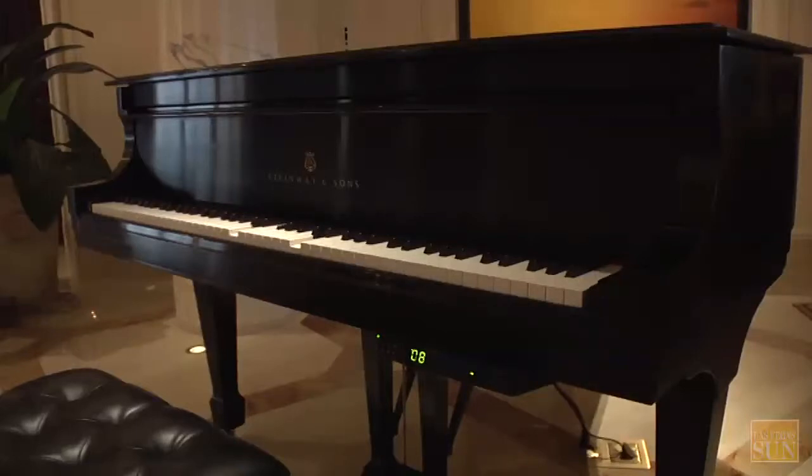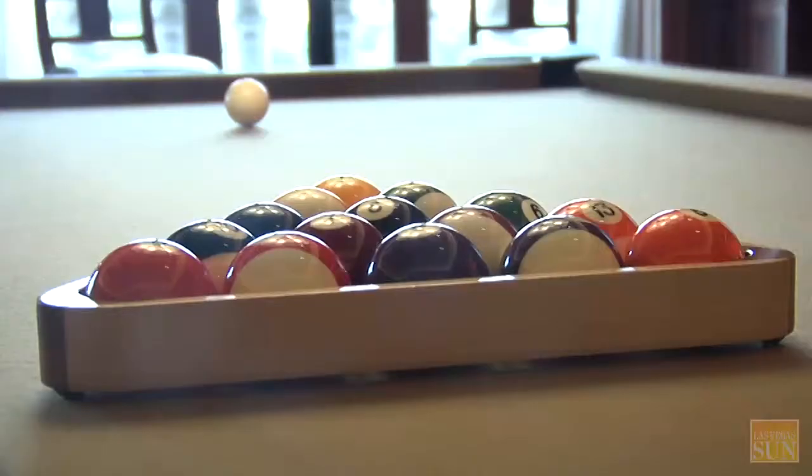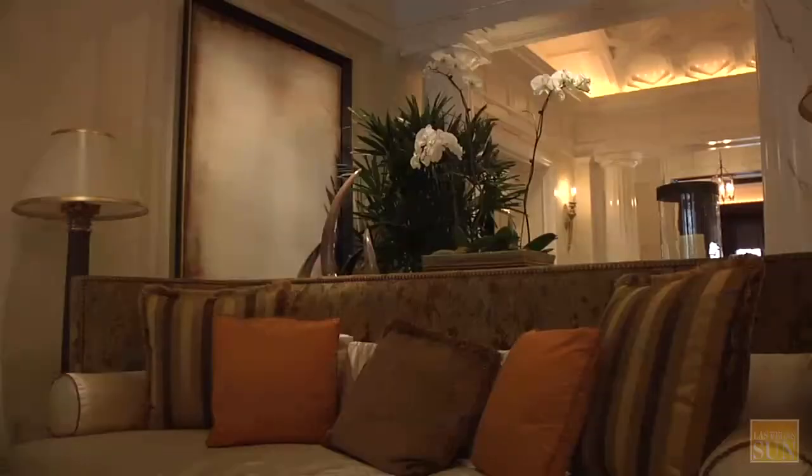The villas at the Octavius Tower have topped everything at Caesars Palace, and from what we understand from customers, they have topped the other villa-level accommodations in Las Vegas for the time being.